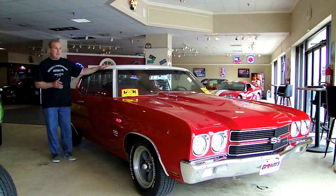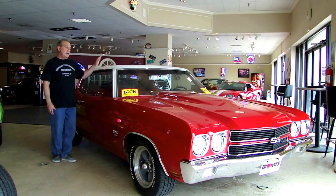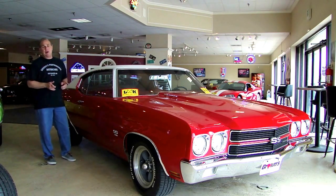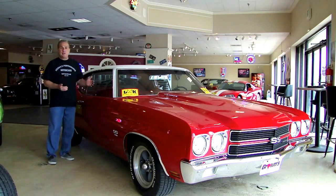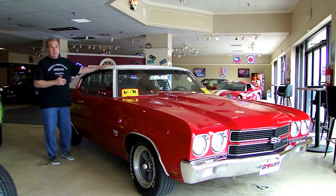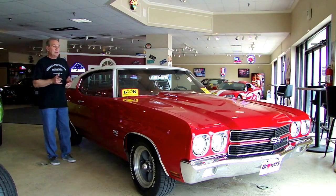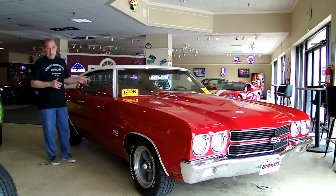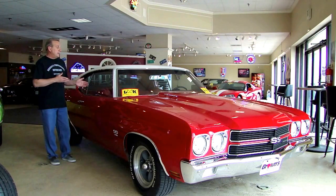Some of the highlights of this car that make it very special: this is a build sheet car. We have the birth certificate on this car that shows all of these options are correct from the factory. It does come with the white vinyl top, stripe delete — meaning it did not have the stripe package. It did come with the bench seat with the 4-speed. We have that bench seat, we just don't have it installed. The previous owner had installed some bucket seats, so we can do that for the next owner.